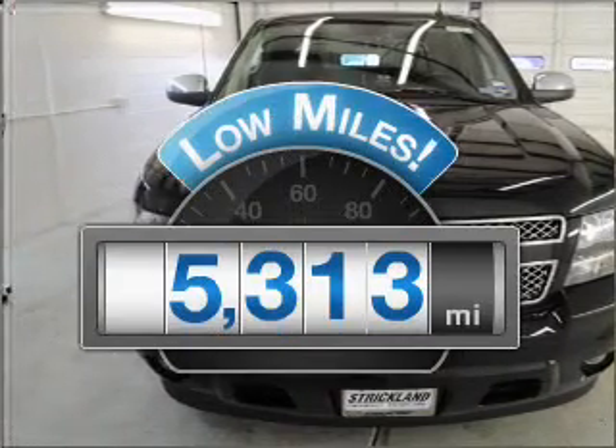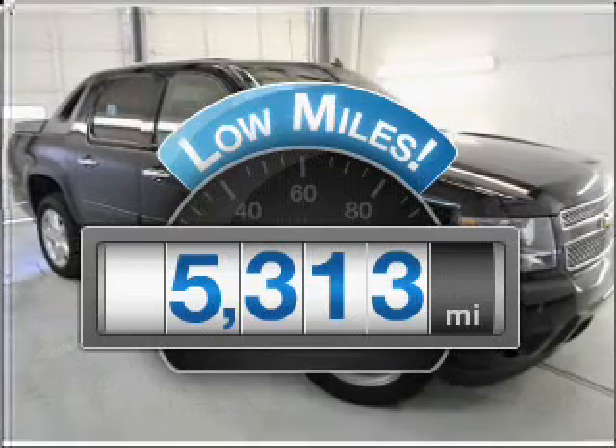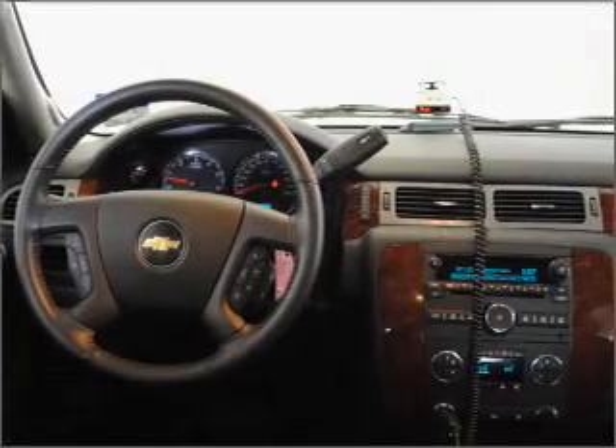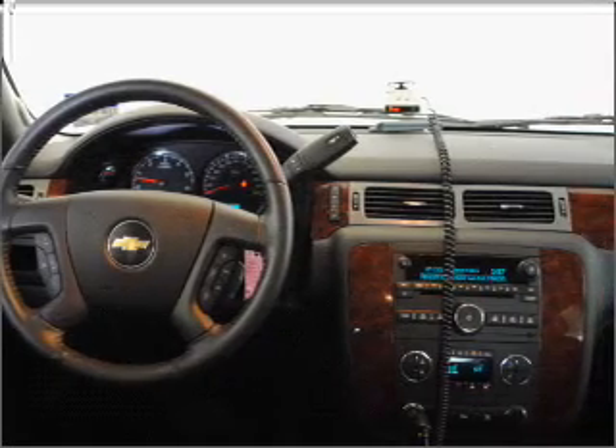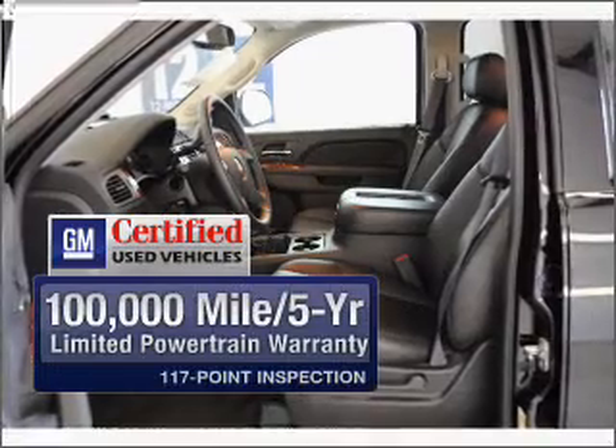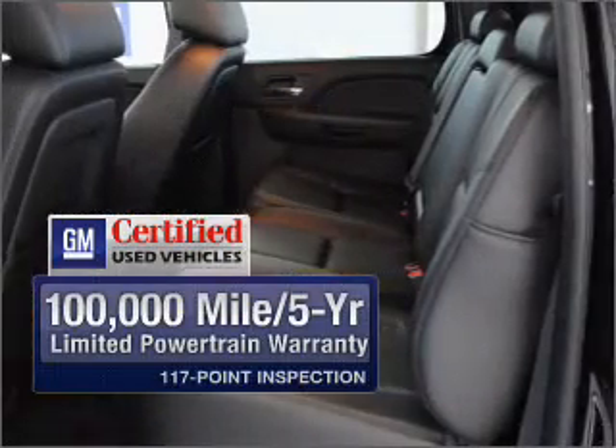Why worry about high mileage? Choosing a ride with lower mileage is the right choice for your busy life. With a powerful 8-cylinder engine connected to a smooth shifting 6-speed automatic transmission. GM Certified comes with a 100,000 mile powertrain limited warranty and a vehicle history report on this automobile.